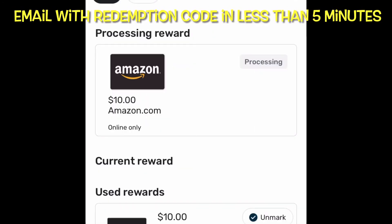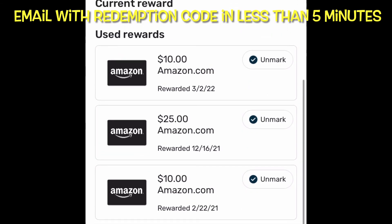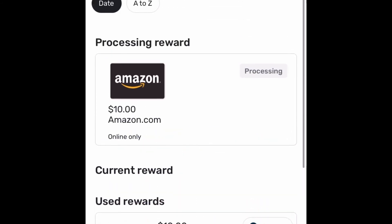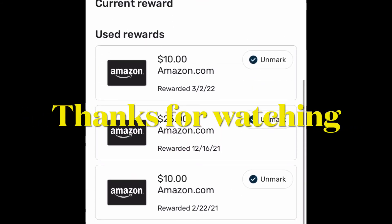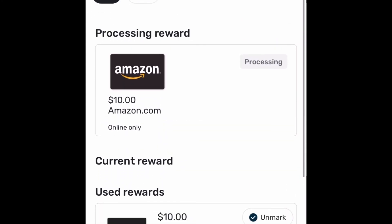It works really well. It doesn't cost anything to use it — it's just remembering to scan your receipts. It will also check emails, and if you link your email or your Amazon account, those can be automatically checked on the Fetch app too, which is really nice.